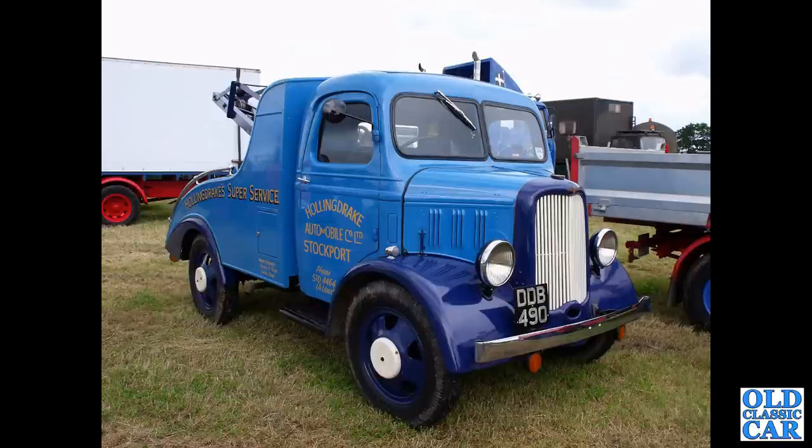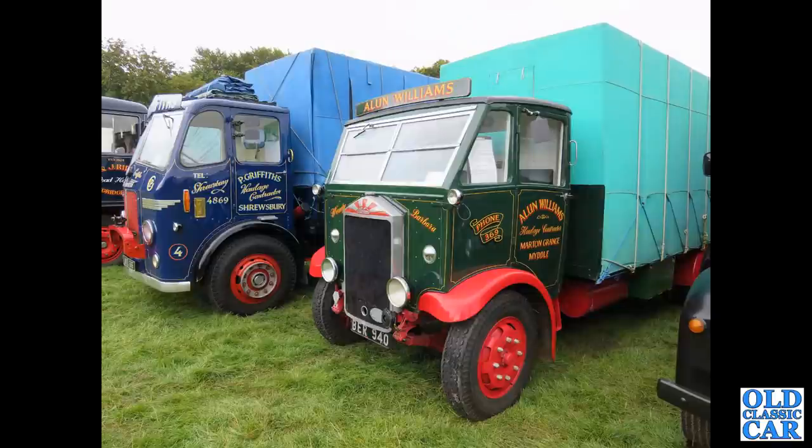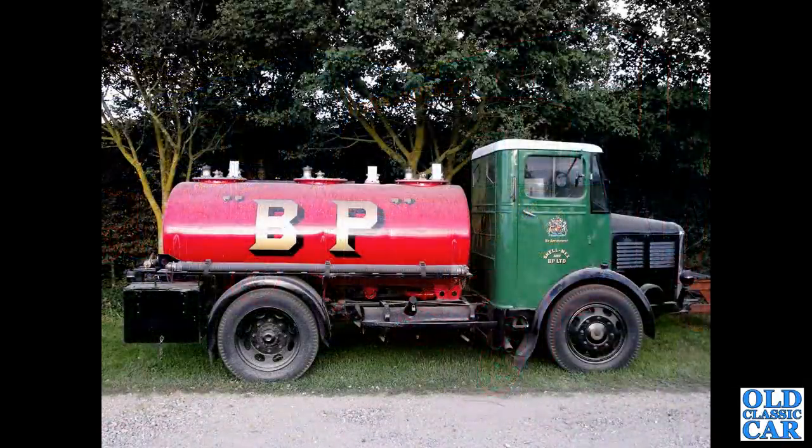An ex-delivery vehicle of Hollingdrakes, the car dealership over in Stockport. A Leyland and Albion together here — the Albion's pre-war, this particular one is KL 127 from 1936.